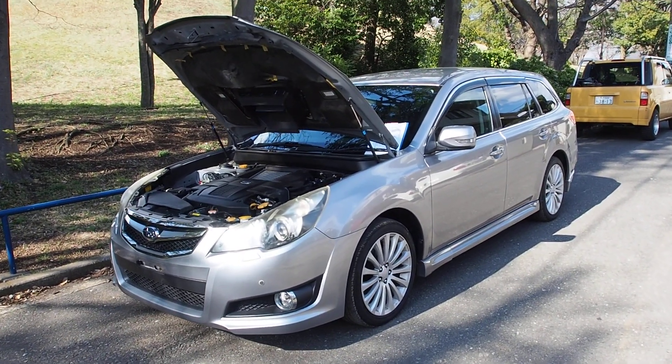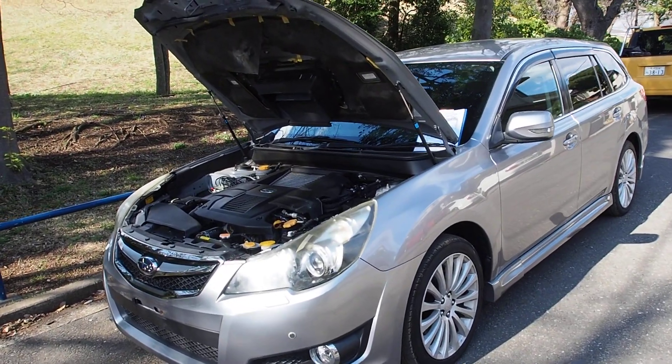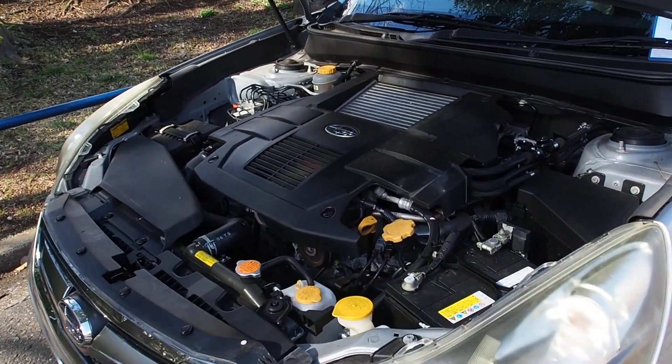Hey there, Derek here from Pacific Coast Auto in Japan. This is a BR9 Subaru Legacy with 4WD and a 2.5L turbocharged engine.